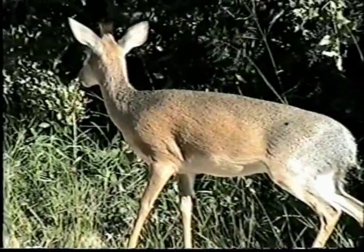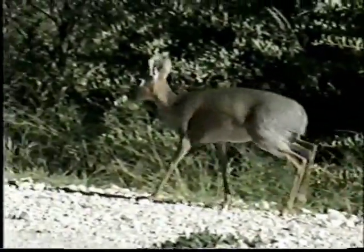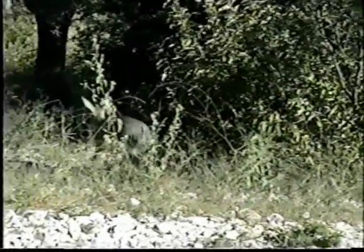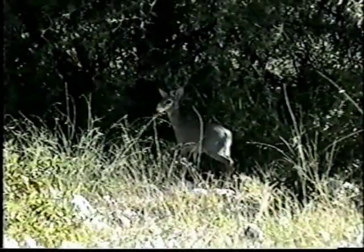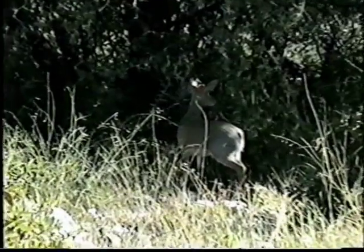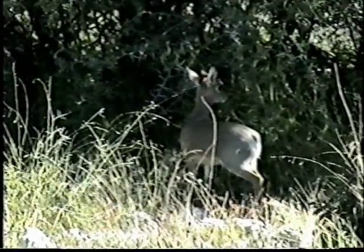Look under the eye — a black spot, a gland. He uses it to mark his territory by leaving the smell on the tree branches. A message for other male Dik-Diks to stay out of his territory and away from his females.